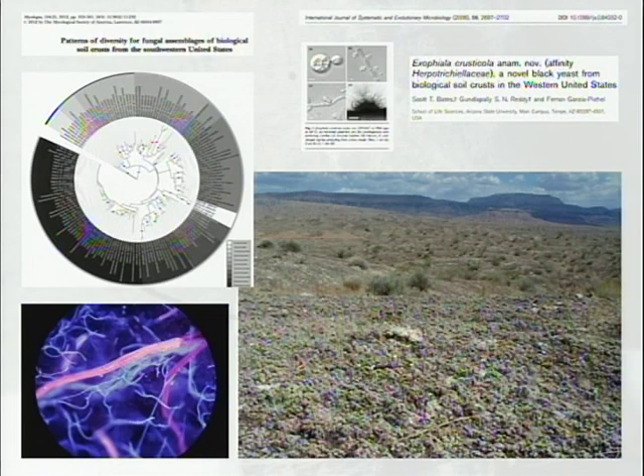My day job was actually looking at fungi related to biological soil crusts — this is what I was doing for my PhD — and I was really involved in sequencing surveys.